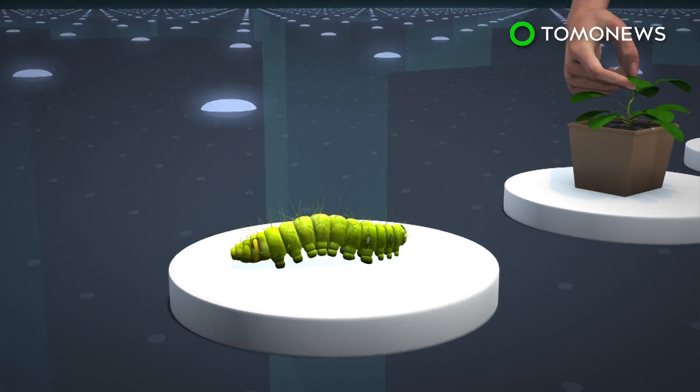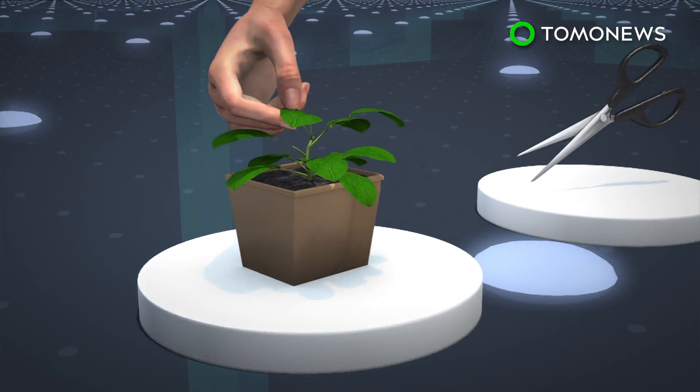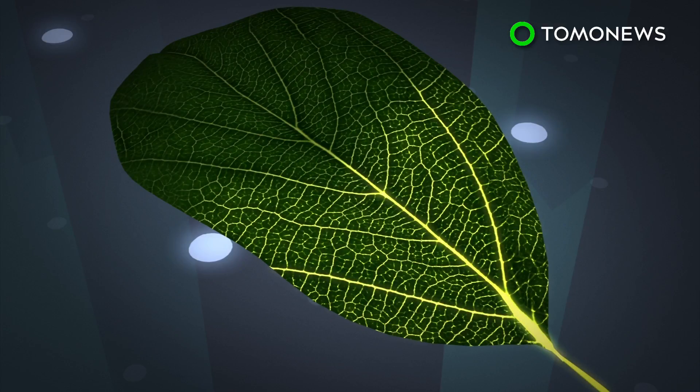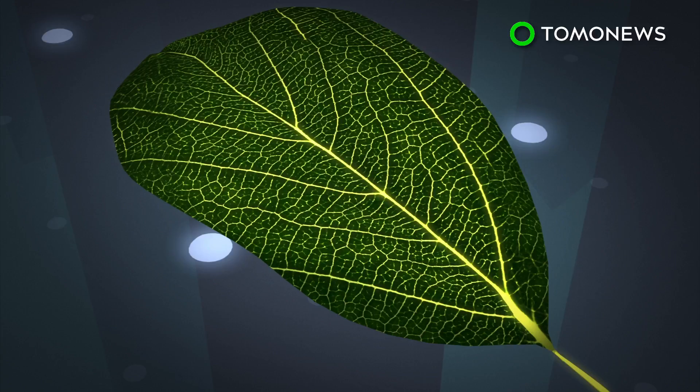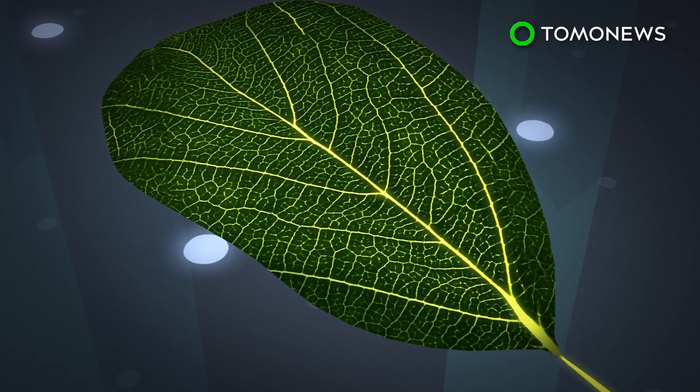The team then subjected the plants to caterpillar bites, scissor cuts, and crushing wounds, and used video to track the responses. Videos show the plants lighting up as calcium spreads from the site of damage to other leaves. The scientists were then able to pinpoint glutamate as the trigger that sent out the waves of calcium.